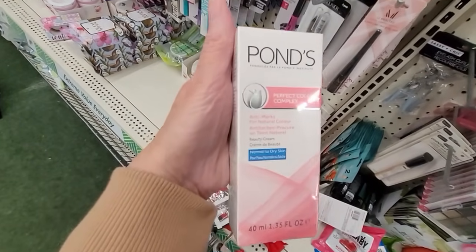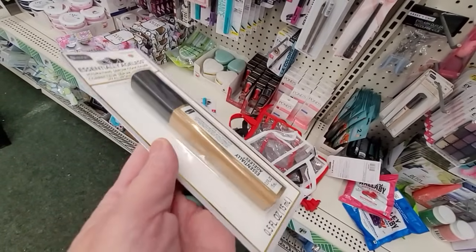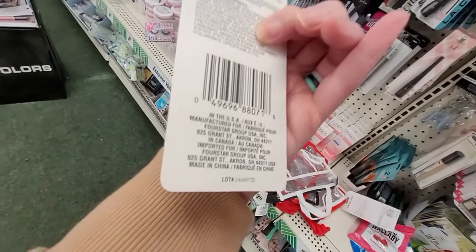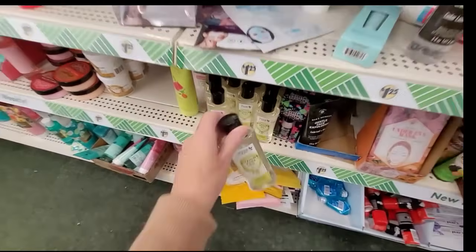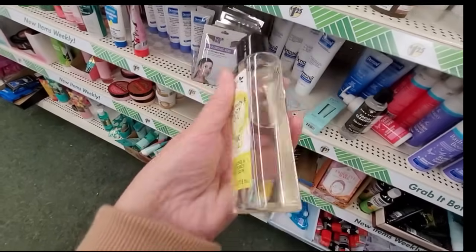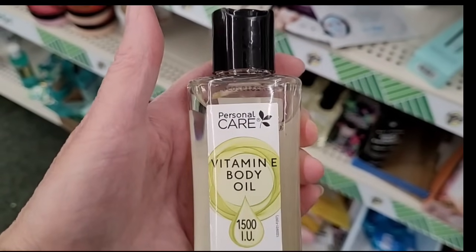Here's another product I really like — it's by Ponds, the Perfect Color Complex. This Be Pure Essentially Ageless Moisturizing Concealer — I have to say, I'm really liking it. I don't put concealer near my eyes because I think that makes wrinkles look worse, but I love this concealer to cover dark spots. There's also a vitamin E body oil by Personal Care that I don't think I've seen before — it looks like you could even put it in your bath water. It's made in India.